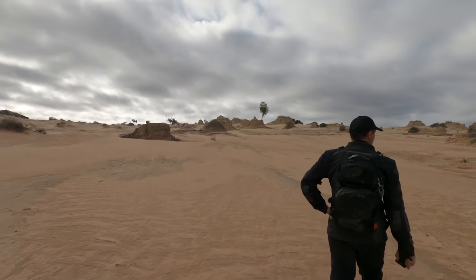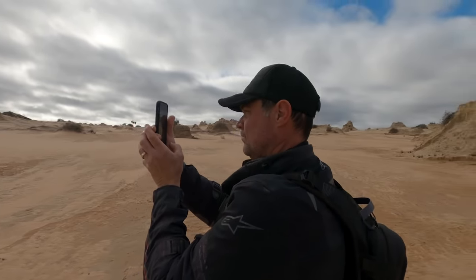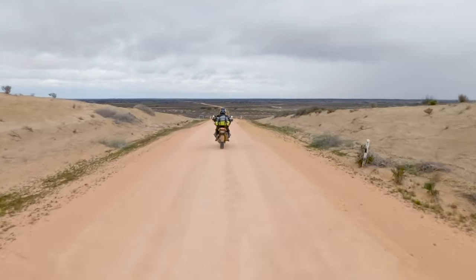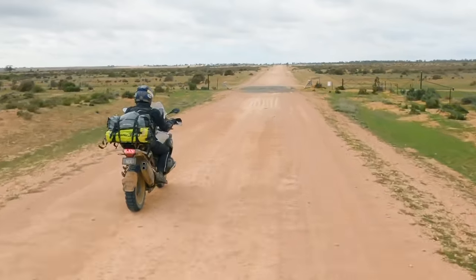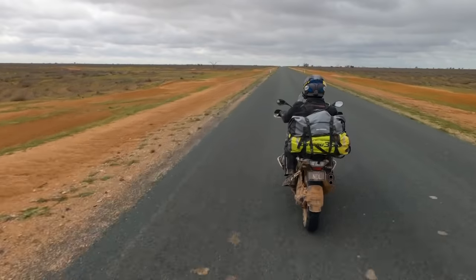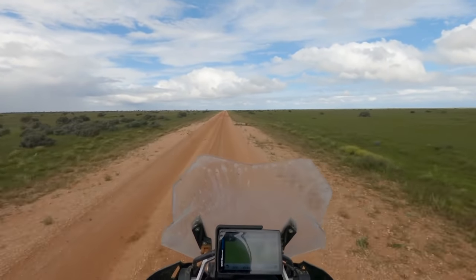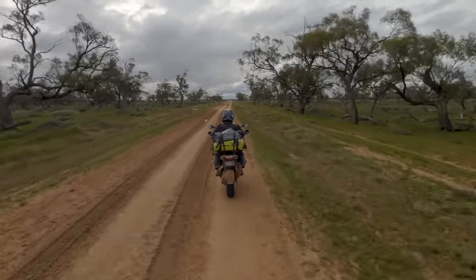We took a bit of a walk around Mungo National Park, which is a pretty spectacular site. After refuelling at Balranald we hit the Hay Plains — beautiful riding, really lovely roads initially.